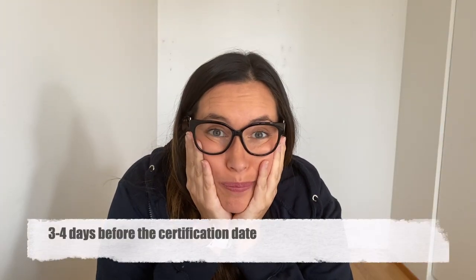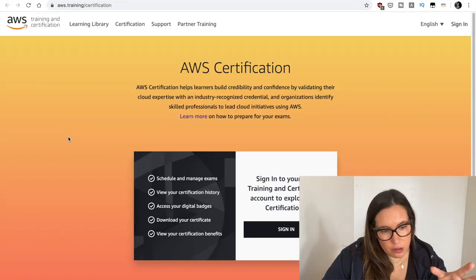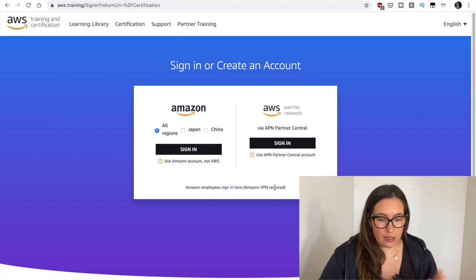So the day has come — I need to enroll to take my AWS certification. I've been postponing this forever, but I think I need to do it, because if not, I will keep on studying forever. I have this huge impostor syndrome — it always happens the same. I study, I do well, and then the day of the exam I freak out. So now I'm guaranteeing nightmares for the next days. I go to the AWS certification page, click 'Schedule an exam', and I need to sign in.